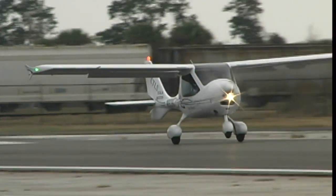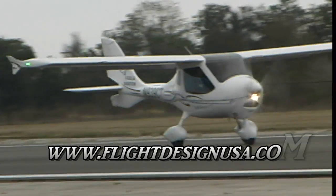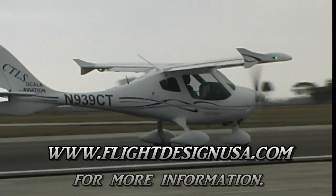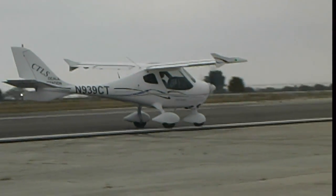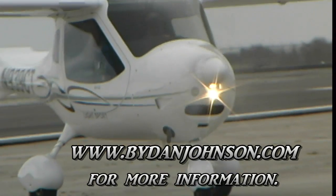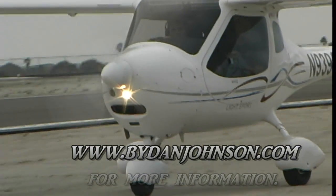If you want to get more information, you can go to FlightDesignUSA.com — that's Flight Design, the name of the airplane, USA following that, no spaces or dots. Do you have a flight report on this? I've had the pleasure to fly just about all of the CTs, including way back in '95 in Europe before they came to this country. Those are all available on ByDanJohnson.com.